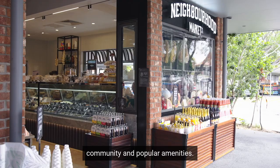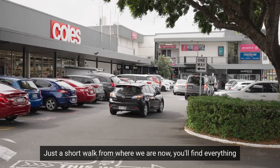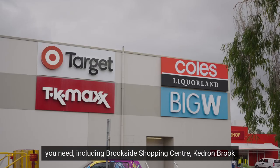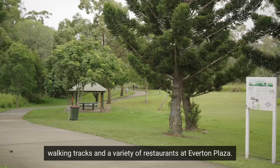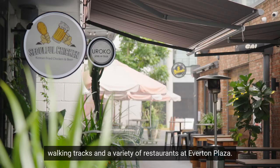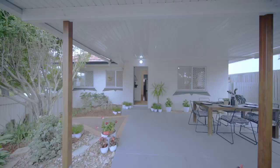Everton Park is a fast-growing suburb known for its vibrant community and popular amenity. Just a short walk from where we are now, you'll find everything you need including Brookside Shopping Centre, the Kedron Brook Walking Tracks and a variety of restaurants at Everton Plaza.